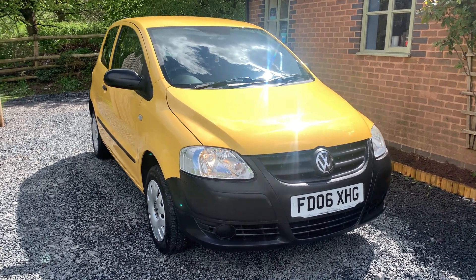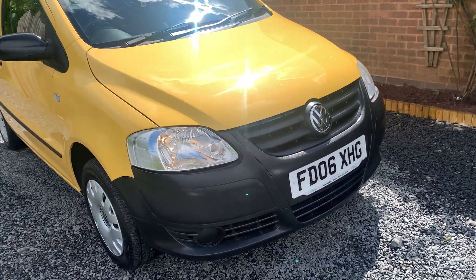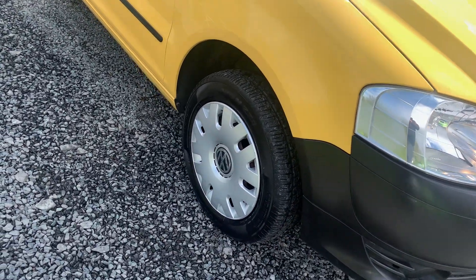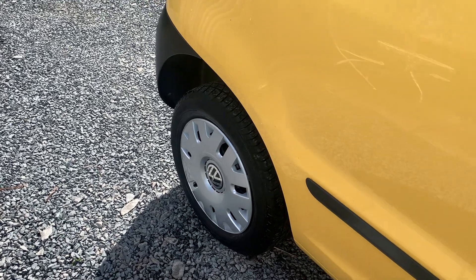It's fair to say this car is in lovely condition for its age and mileage. One or two minor stone chips here and there but nothing that detracts from the very well-kept appearance. Very cheap to run and insure. Great little town car.